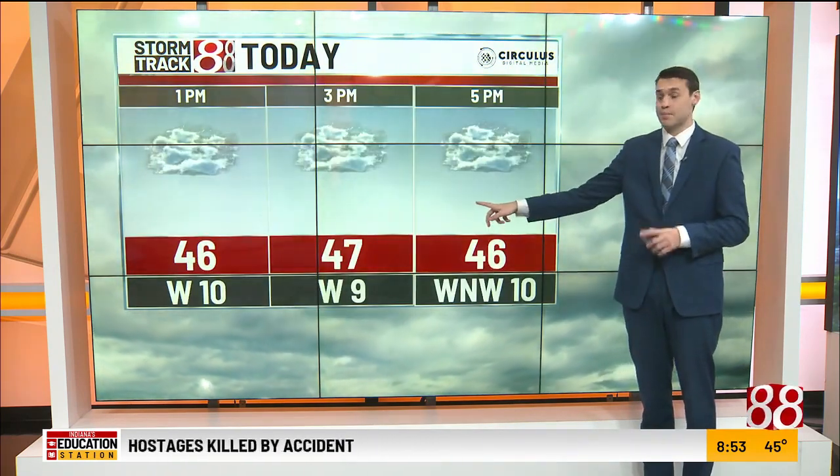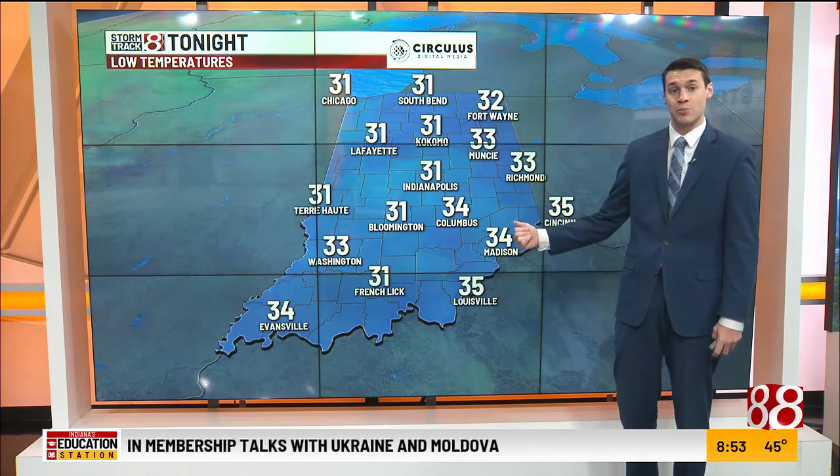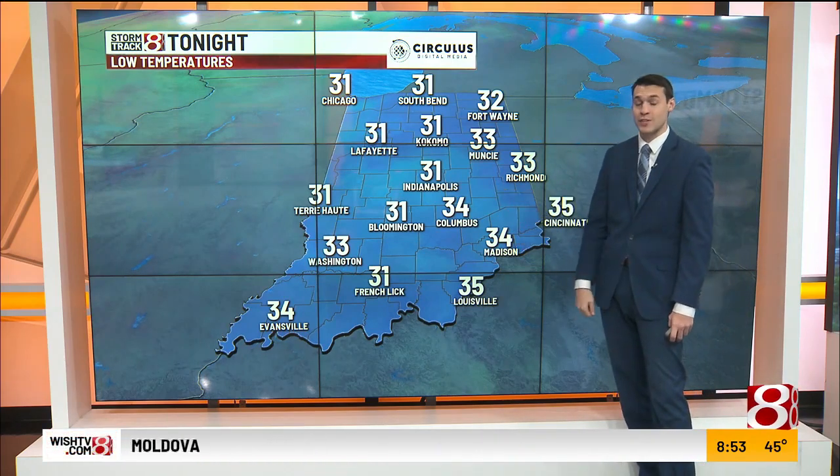Here's a look at temperatures for today — not budging through the afternoon, mid to upper 40s. Winds out of the west close to 10 miles an hour. Watching that wind speed for tomorrow. Low temperatures tonight into the lower 30s.